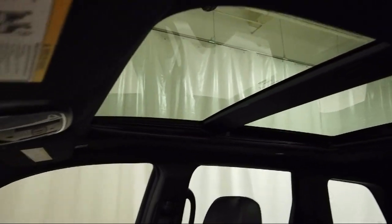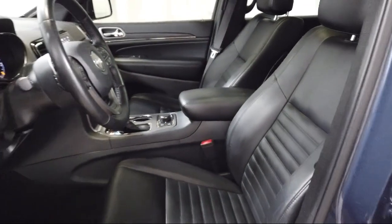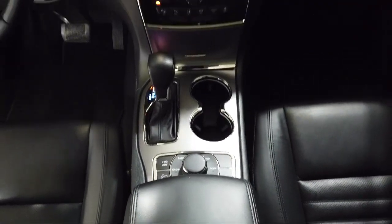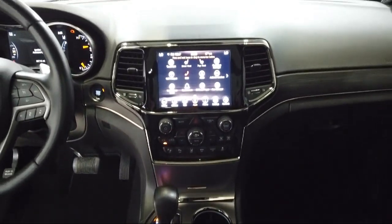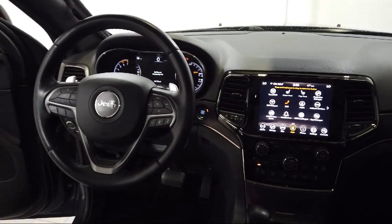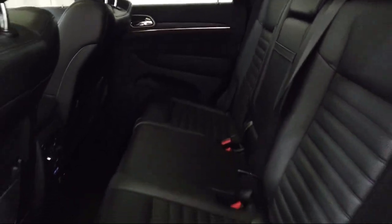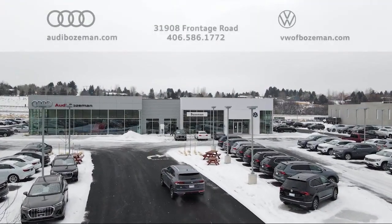Audi Bozeman operates as a best-priced dealership, which means transparency and integrity are our priority in doing business. We believe in making the car buying experience as honest and stress-free as possible — no time wasted on negotiating, no back and forth, just quality time getting to know our customers and helping them meet their needs at the best possible price. We are community-born, community-driven, so come visit Audi Bozeman today.